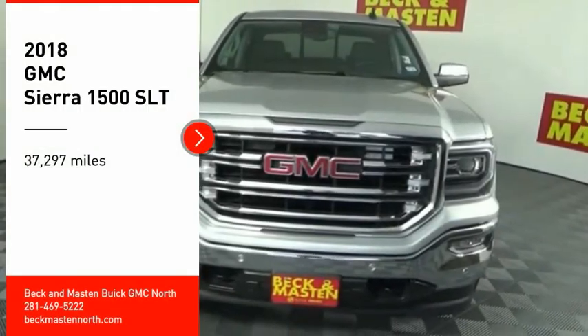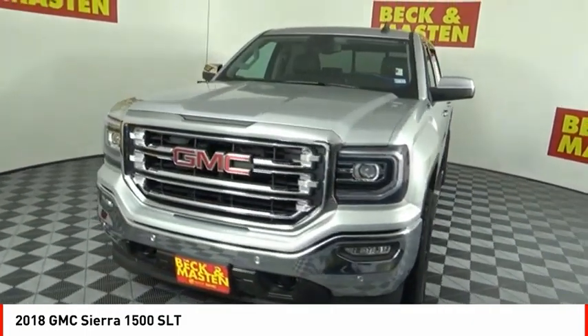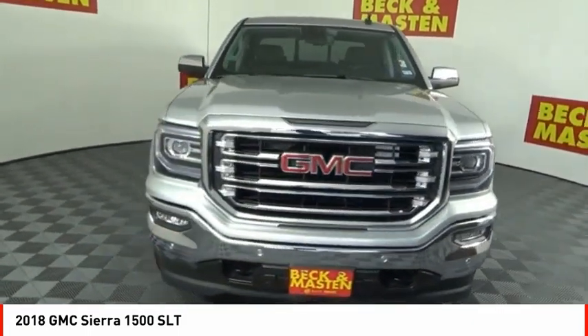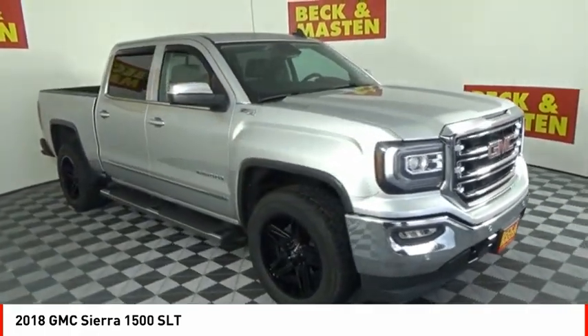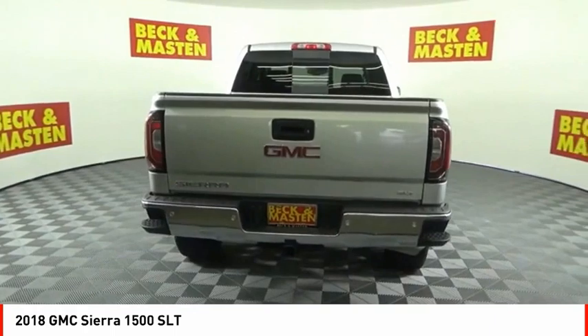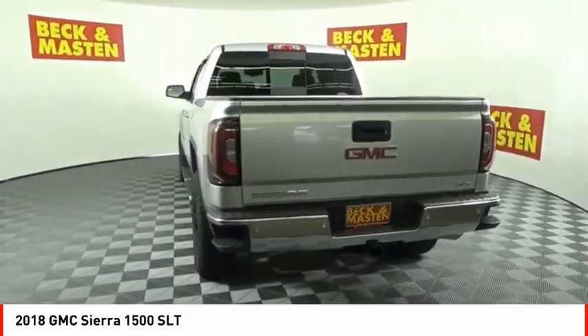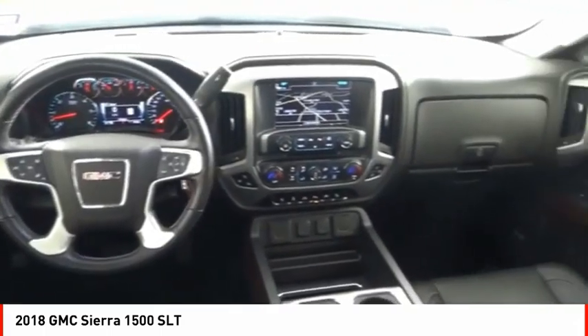We are pleased to show you the 2018 Sierra 1500. The GMC Sierra is a full-size pickup with all the functionality you could expect. With multiple trim levels, the GMC Sierra provides a wide range of features for you to enjoy. Power and advanced technology can both be found in this fantastic truck.